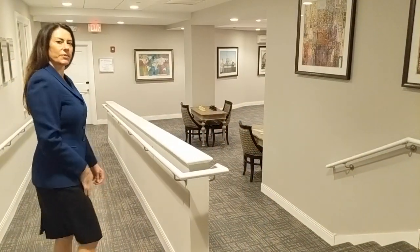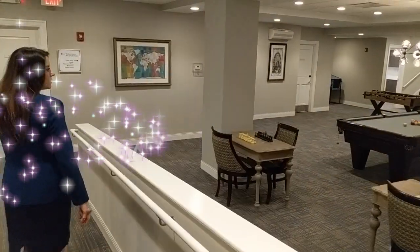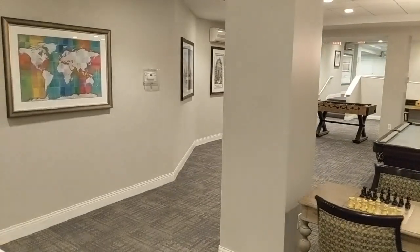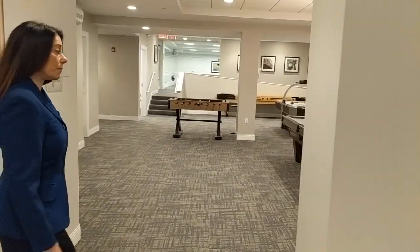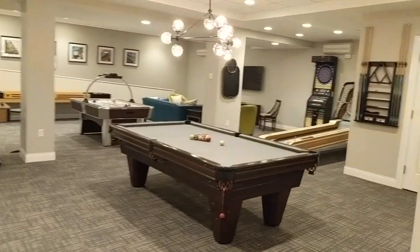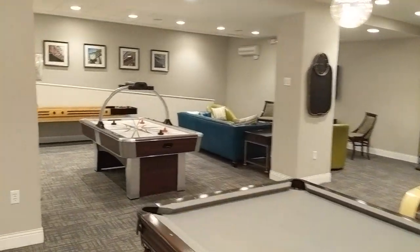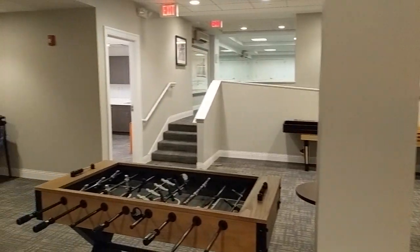Let's check out the recreation area — another space on our plaza level. This is a great fun space for residents and their family members, including grandkids. There's everything from chess to pool, foosball, air hockey, and skee-ball. The family can also watch a game or a movie together here. It's really a nice extension of your apartment — this is your living room.